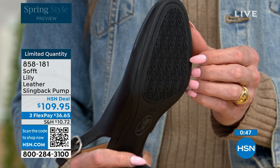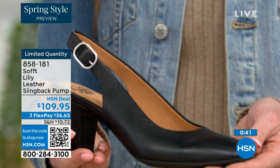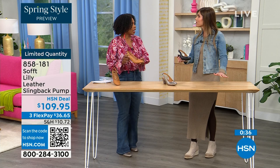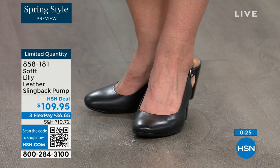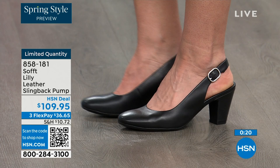With dressier heels, they have zero traction — in some restaurants the floor is so slick, I feel like they oiled it up. So if that happens, we still have traction on the bottom of these. You're going to appreciate that. You can shop for these — quantity is very limited. 858-181 is the item number to get those home.